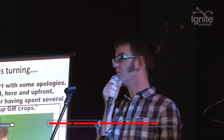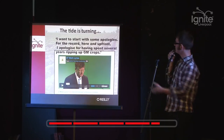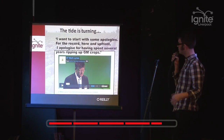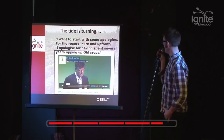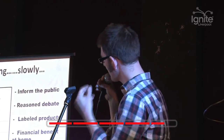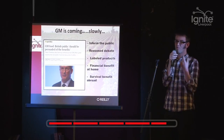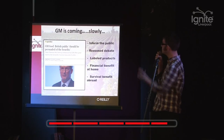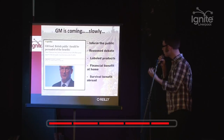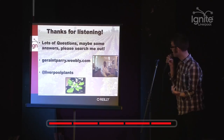The tide is definitely turning though. People who are educated and know about this are coming around to GM. Mark Lynas used to be an anti-GM campaigner - he now is pro-GM and kind of offered an apology at a farming conference. Also the government is going this way as well: a couple of months ago the government really said that farmers need to think about embracing GM technologies because it's coming. We need to inform the public, we need a reasoned debate, we need labelled products. People at home will see a financial benefit, and people around the world will hopefully see a survival benefit.